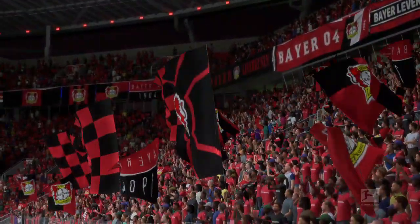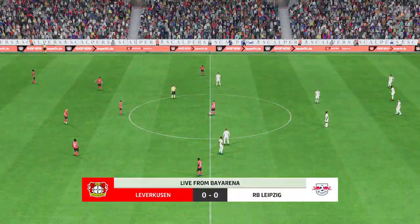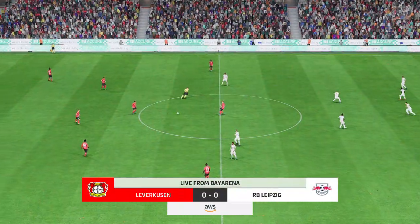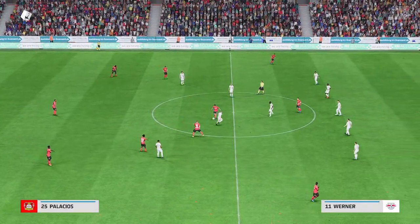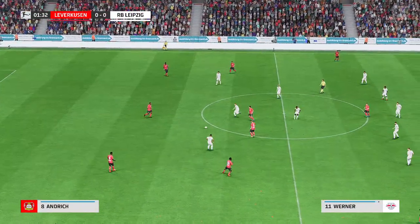It's Bayer Leverkusen facing RB Leipzig. As is always the case, the team that dominates midfield would be the team that controls the flow of the game. And that, for me, is the area that's key today.